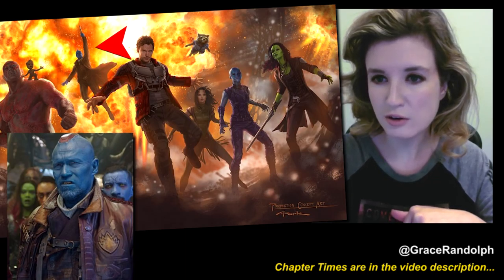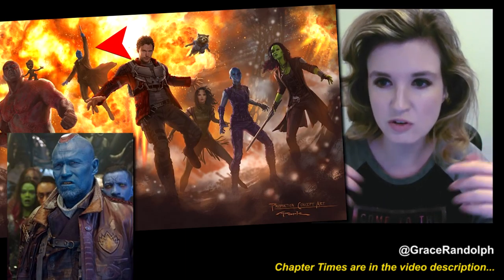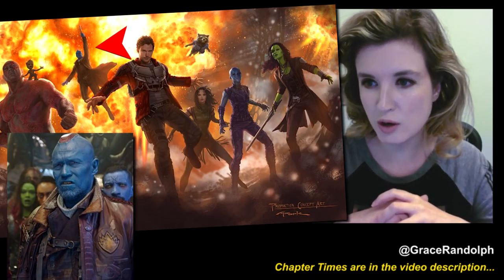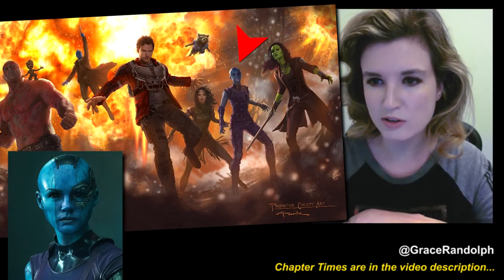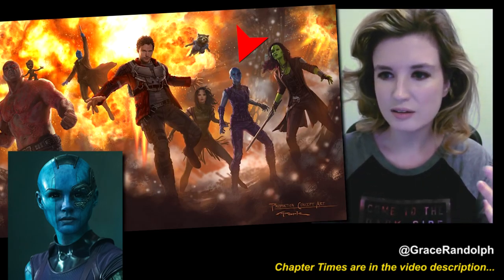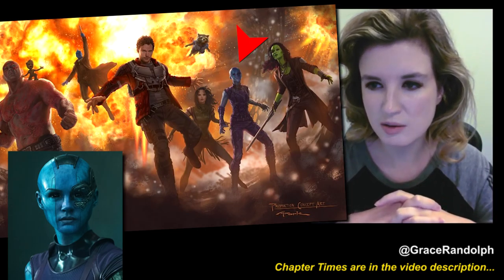You can also see Yondu is either pursuing the team — because he has reason to be upset with them at the end of the last movie — or perhaps has joined them. And Nebula is there for some reason. This is concept art, so I don't know how much I would take it as telling you anything about the story that's coming up. But still, interesting to see them all part of the group.